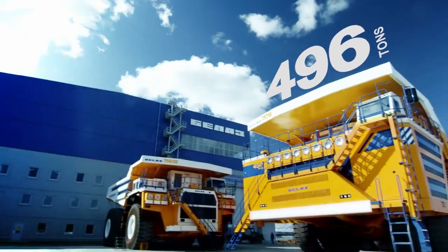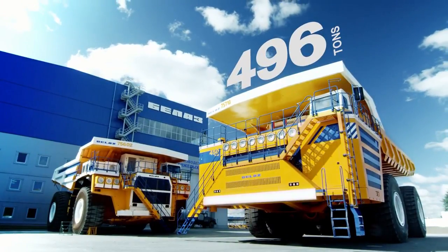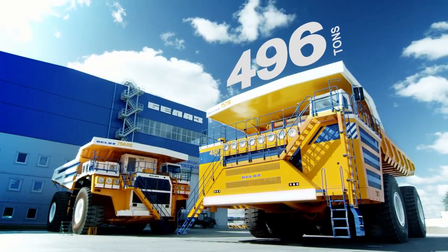This truck will make a great claim about itself. Belaz 75710 — this will be a good mining dump truck.